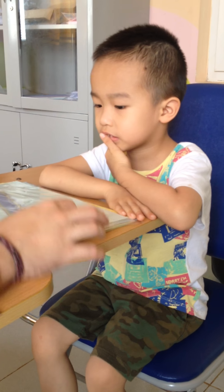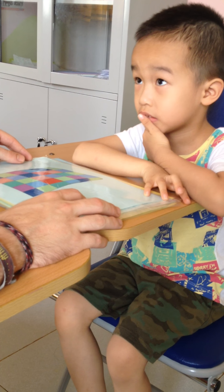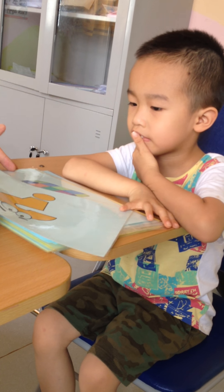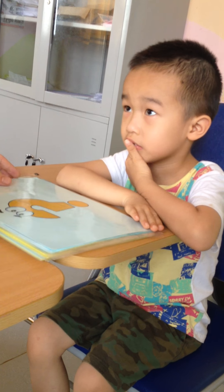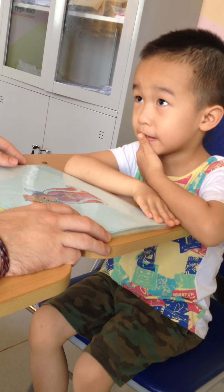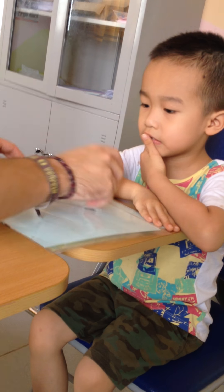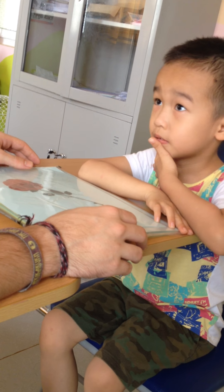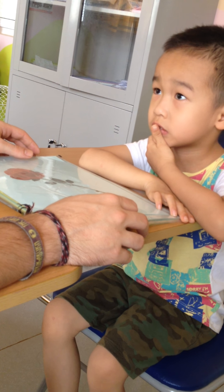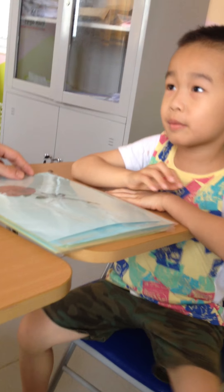And who is this? Rose. And what is this? Rose. Okay, good job. Bye-bye. Bye-bye. Good job.